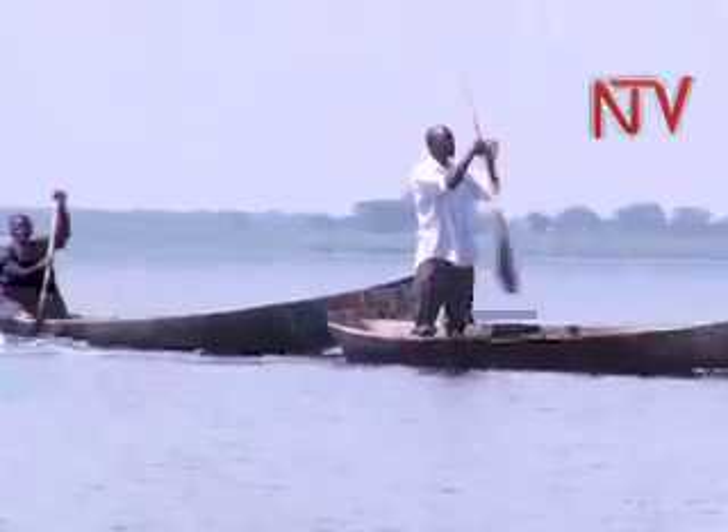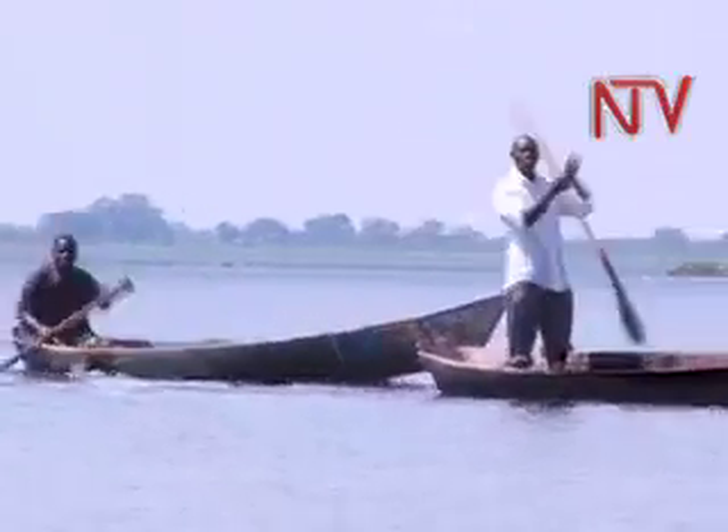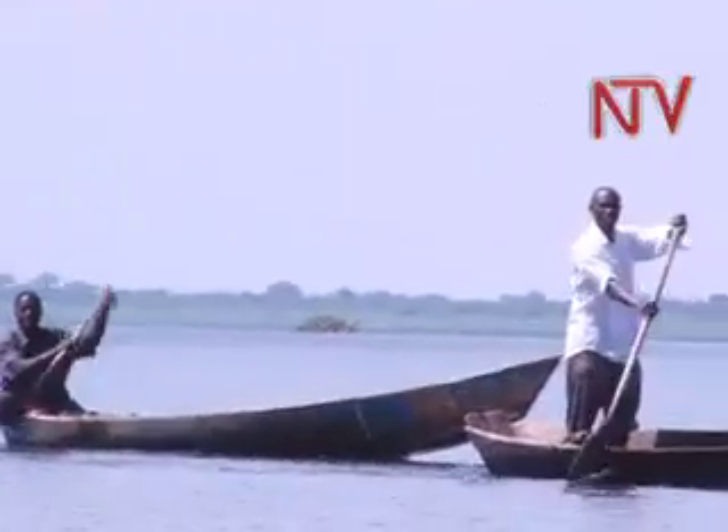But why do the fishermen continue with this practice yet it is responsible for the decline of Lake Choga? They now kind of own that plot — that anchored vegetation. One is assured that whatever fish comes into that vegetation is theirs. And there are several incidences of fighting over such a resource.